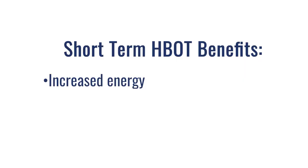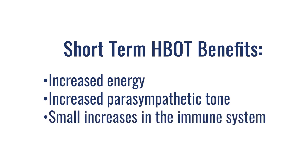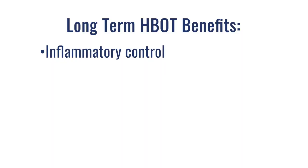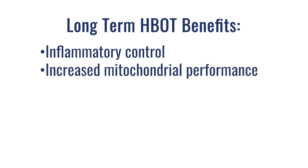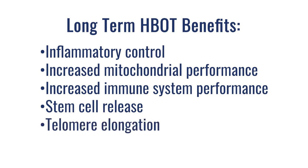In short, the short-term benefits would be things like increased energy, increased parasympathetic tone, and small increases in immune system boosting — every session you can expect these types of short-term benefits. But long-term benefits are what a lot of people are really looking for: real inflammatory control, mitochondrial repair and performance, large increases in immune system performance, stem cell release, telomere elongation, and anti-aging effects. We have to find some balance between short-term and long-term benefits.